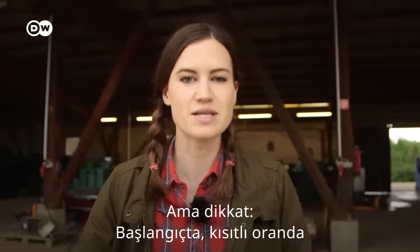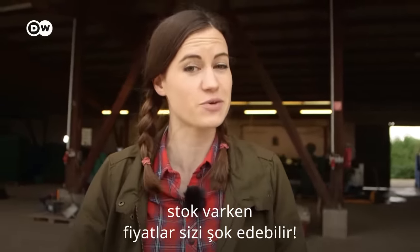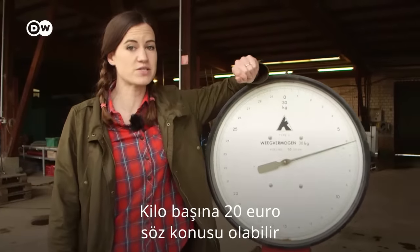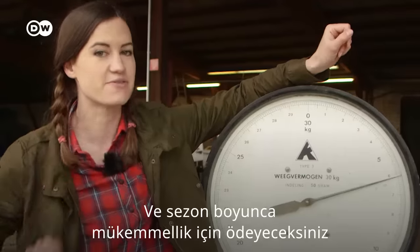Be warned, early on, while there's limited stock, the prices might give you a bit of a shock. Twenty euros per kilo is not out of the question. And all season long, you'll pay for perfection.